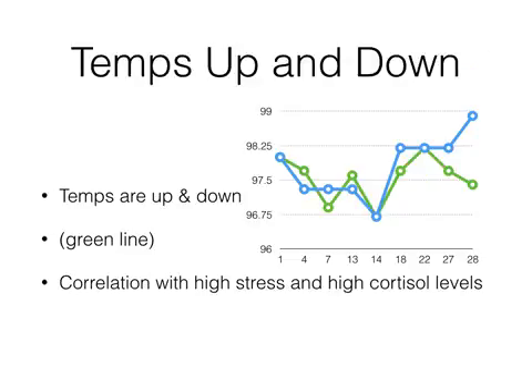Something else we might see with temperatures is that they might be up and down, represented by the green line on this chart. Sometimes I'll meet with a new patient and they'll say their temperatures were all over the place and didn't mean anything, so they stopped taking them. When temperatures are up and down like this, we usually see a correlation with patients going through a lot of stress. When you're really stressed, you also have high cortisol levels, and that means the liver is not metabolizing hormones very well — estrogen, FSH, progesterone — all those things are varying because the liver isn't doing a good job converting those hormones into a usable or excretable form. Another thing that could be going on is these patients might not be sleeping very well, or maybe they're eating the wrong foods. But usually if temperatures look like this, there's a lot of stress and also probably poor sleep habits.